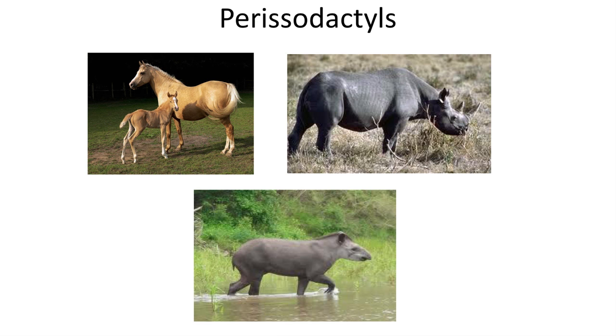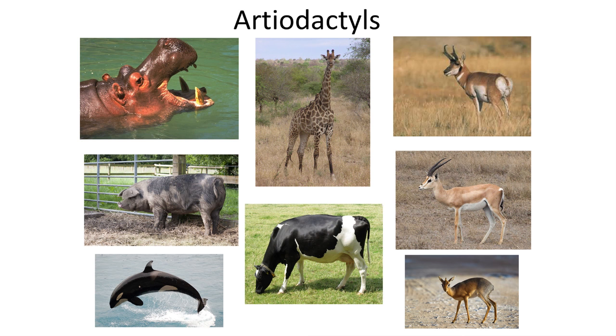Welcome to Utah State University's vertebrate paleontology course. My name is Benjamin Berger, and in this video I will teach you how to distinguish the astragalus bone of perissodactyls and artiodactyls. Trust me, this will be exciting and a useful skill to have.